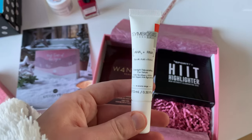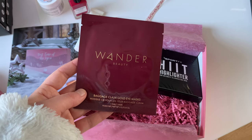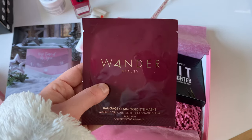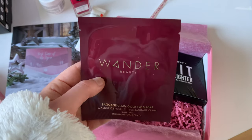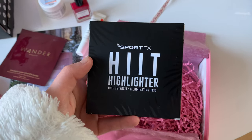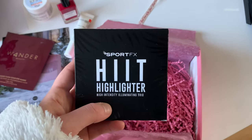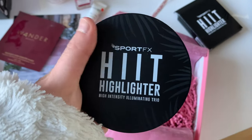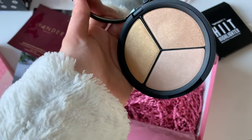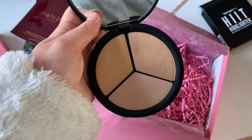I was actually running out of my last eye serum so it's good that I've now got this one. Then here we have some Baggage Claim gold eye masks - the bags under my eyes are just ridiculous so I'm looking forward to using these, they're by Wander Beauty. And then we have a Sports Fix hit highlighter - a high intensity illuminating trio. This is what it looks like out of the packaging, it's matte black and really nice. I'll try it out and let you know what I think.